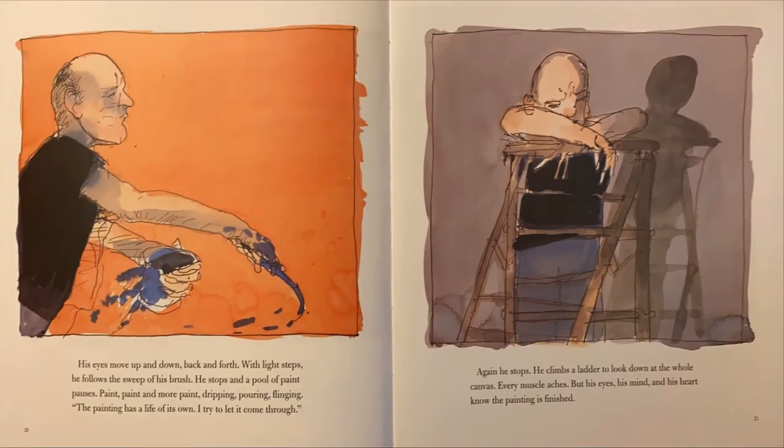His eyes move up and down, back and forth. With light steps, he follows the sweep of his brush. He stops, and a pull of paint pauses. Paint, paint and more paint — dripping, pouring, flinging. "The painting has a life of its own. I try to let it come through."